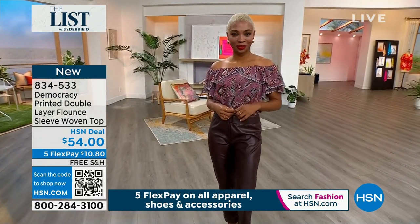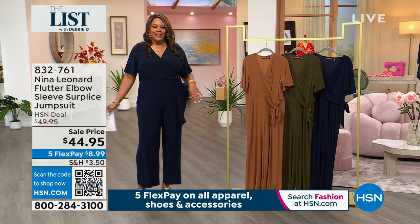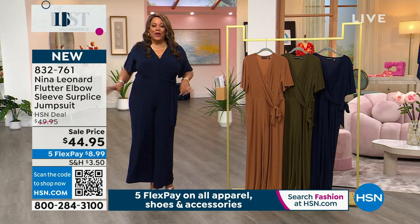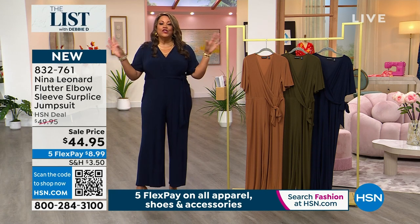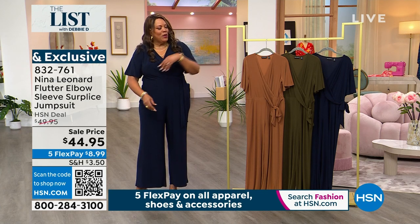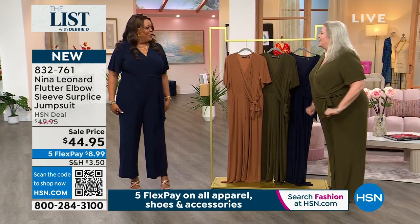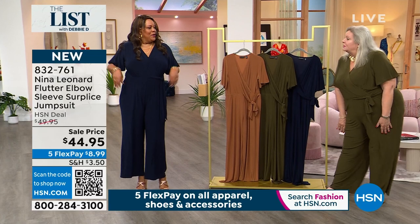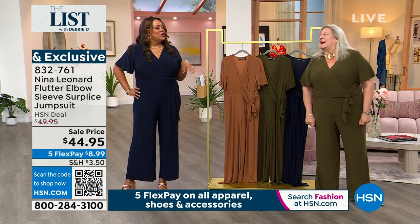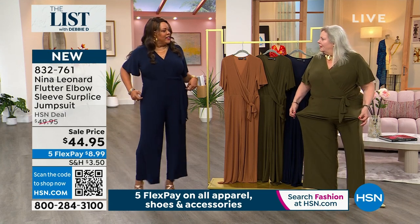We also have Nina Leonard in the house — I have a gorgeous brand-new jumpsuit. I had on the olive but then I saw Kate and switched to the navy. If you're not a dress person, be one and done with the jumpsuit. I love the flutter sleeve. Kate Bandell — president of Nina Leonard — come on out! You look gorgeous. She originally had the olive, but olive brings out her green eyes.